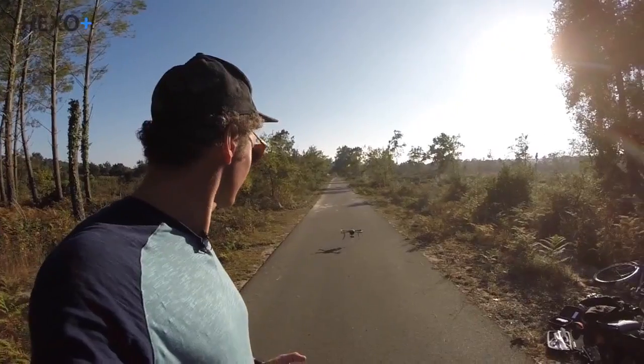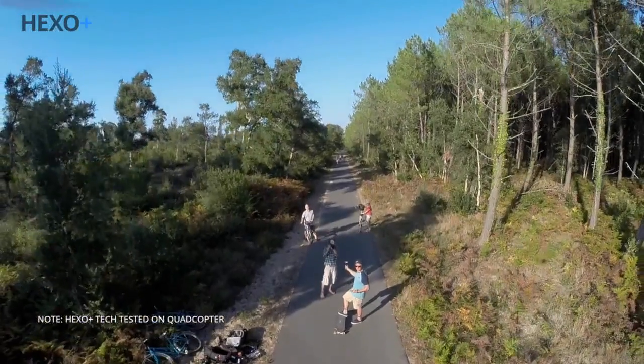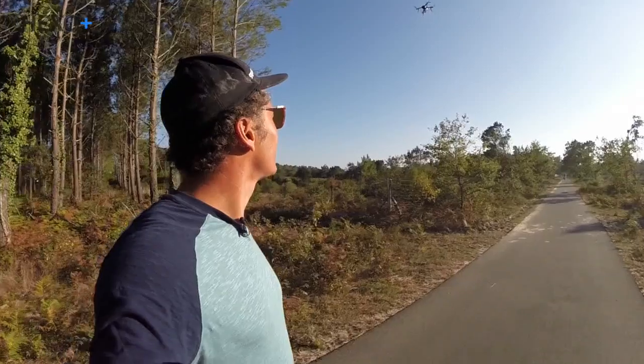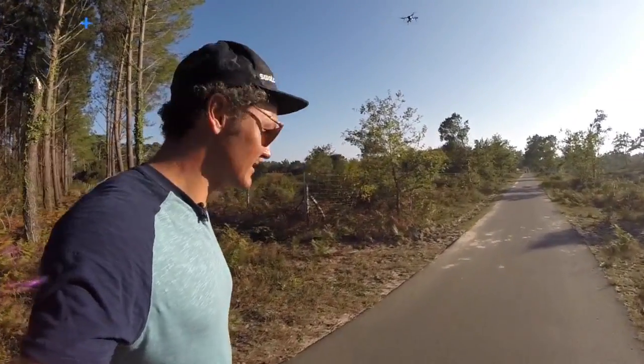Using the Hexo Plus is really easy. Connect to your drone and then press takeoff. So the drone is in position and it's a go. Alright, let's go.